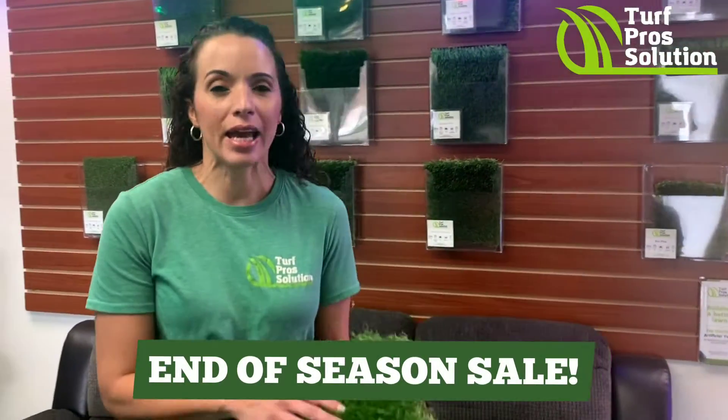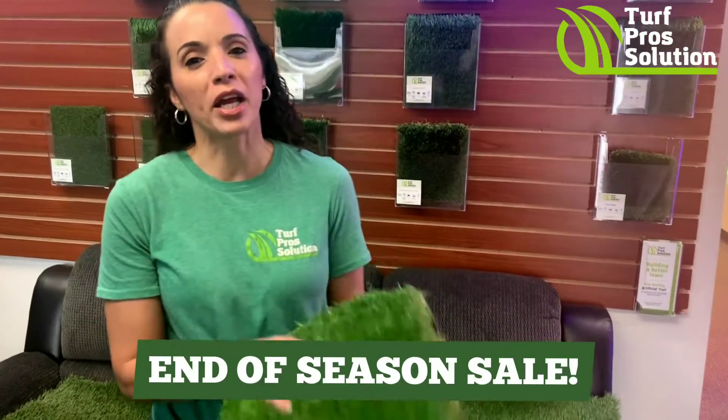Hi Highlands Ranch folks! Our year end sale is finally here. Get that turf installed you've been thinking about all year. We'll be having the Imperial Pro and Imperial Premium turf on sale.